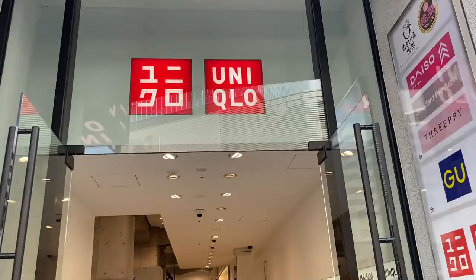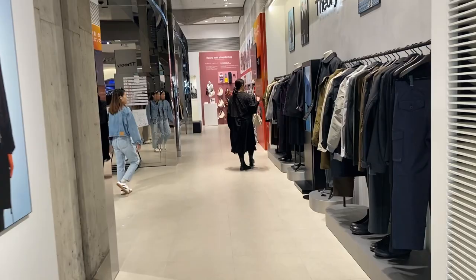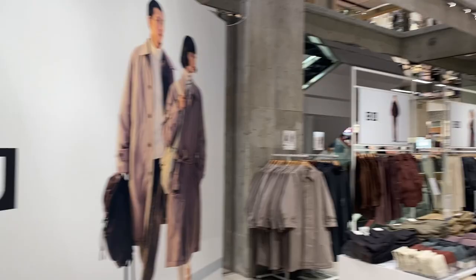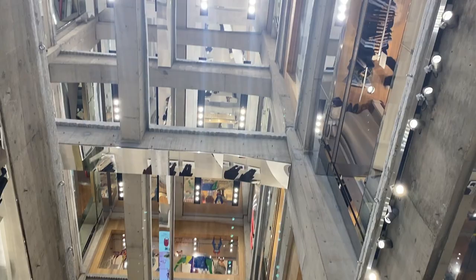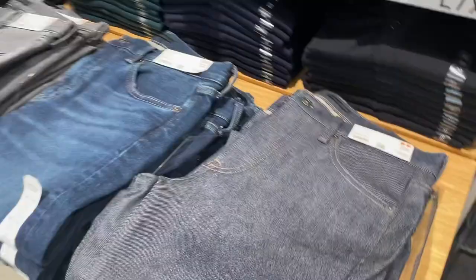If you guys are interested, stay tuned — we are going to enter Uniqlo here in Ginza. By the way, I made a mistake: I thought this is the largest Uniqlo in the world, but apparently there are two Uniqlos here in Ginza and this is not the largest. We'll probably go check the largest one later. But don't get me wrong — this one is still huge. We'll try to explore every floor and see what they have.